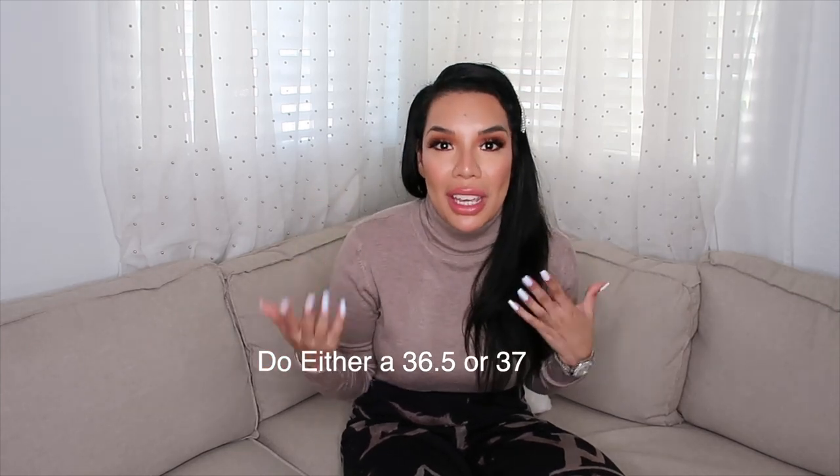Pavlina told me she's also a 37 but the 36 fit just fine, and that I could probably do either because the fuzz has a little bit of give. The actual shoe arrived either yesterday or the day before — it was like next-day shipping via UPS from the Rodeo Louis Vuitton.